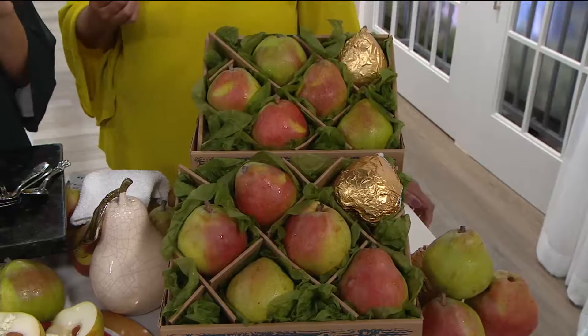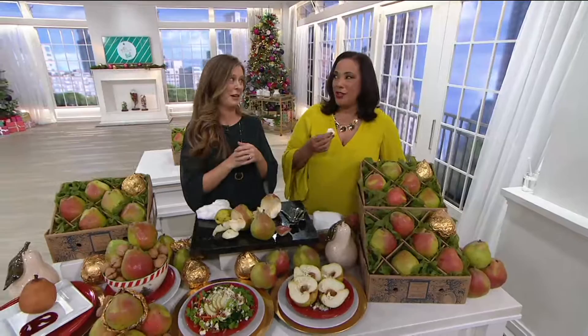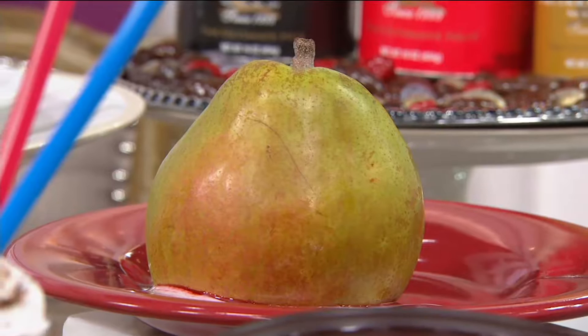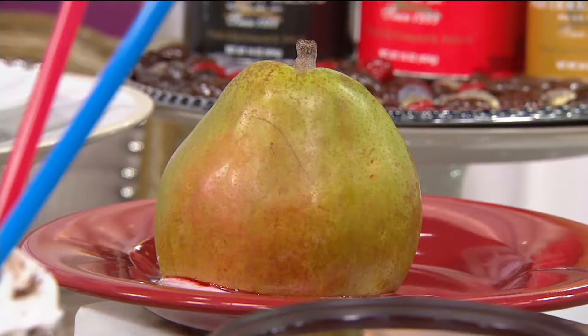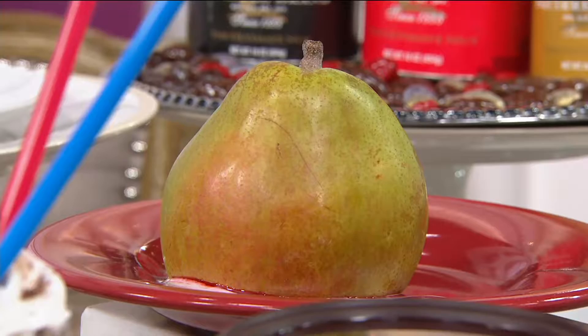I've heard Santa likes the golden pear too. Sometimes the elf will bring it back to Santa — Santa deserves the golden pear. We have easy pay on the Rogue Valley Royal Riviera pears until the end of the day. 1,500 orders have already been placed. If you want them shipped immediately, we have about 150 left. If you want it shipped December 12th, we have about 150 left. So make your choice and we'll make sure they're on their way.